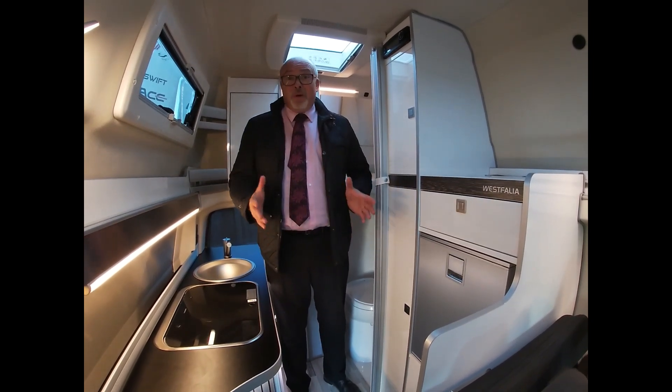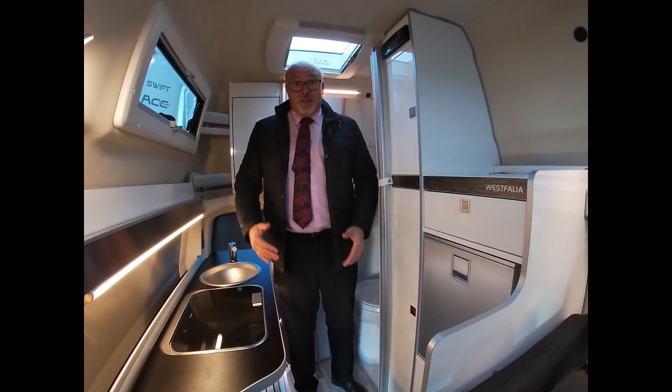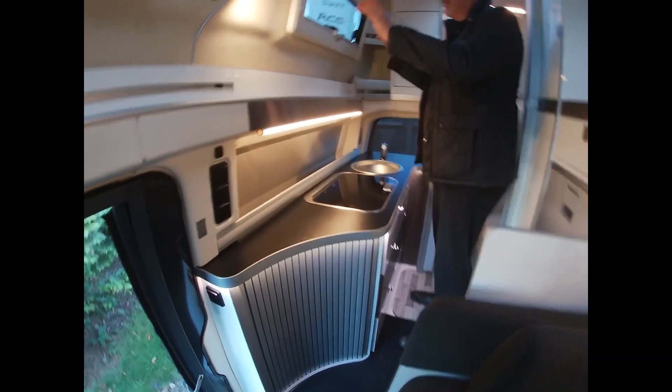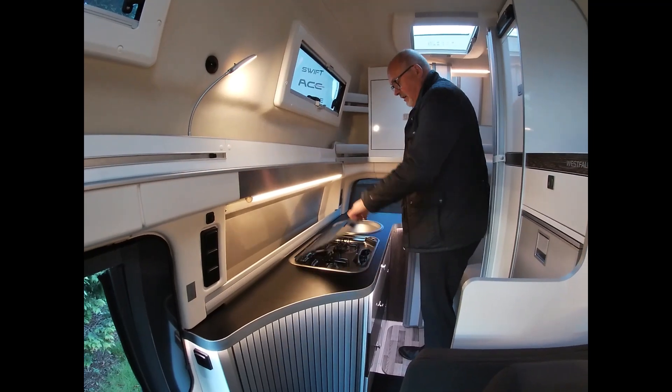We must remember we're only in a 5.3-metre long wheelbase VW here — it is surprising how clever the use of space is. Then we have a working kitchen at the rear, well illuminated with plenty of light coming through from the skylights as well during the daytime.